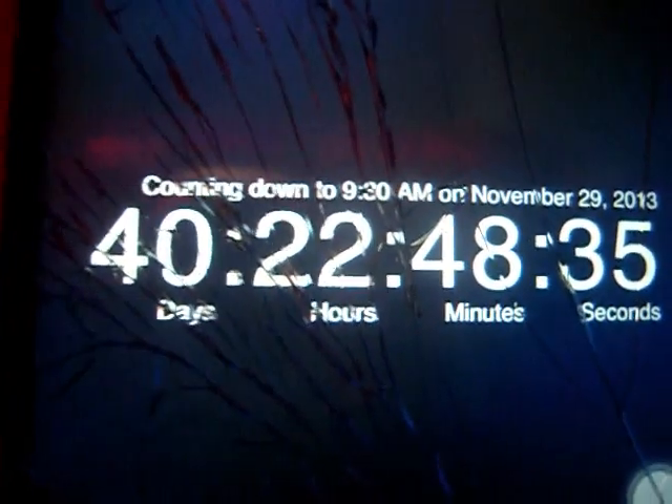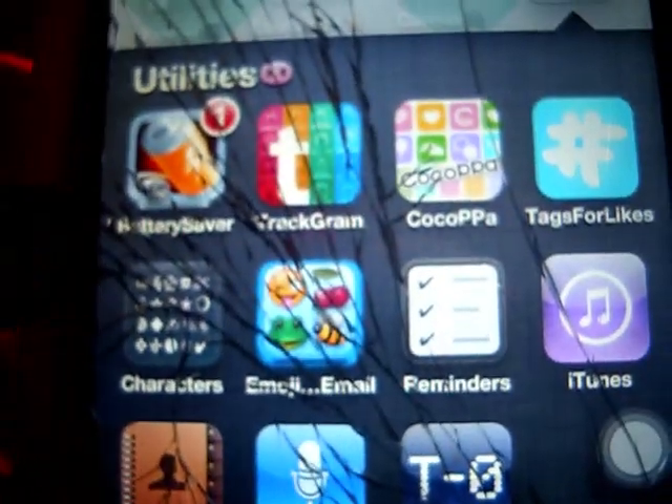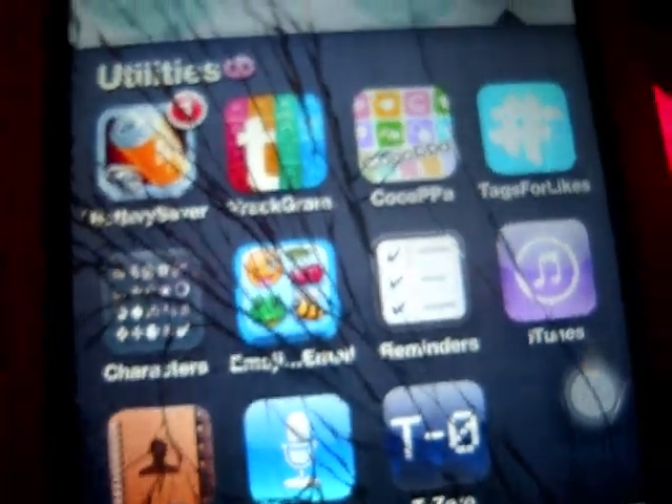In Utilities, I have T-Zero which is like a countdown - I have a countdown for my birthday and for Christmas. I have the default apps, emoji, Characters, Cocoa which is how you use the icons, and Battery Saver - when you're charging your phone and it's fully charged, it stops charging, because I like to charge it overnight. And Trackground, which lets you know who follows you.